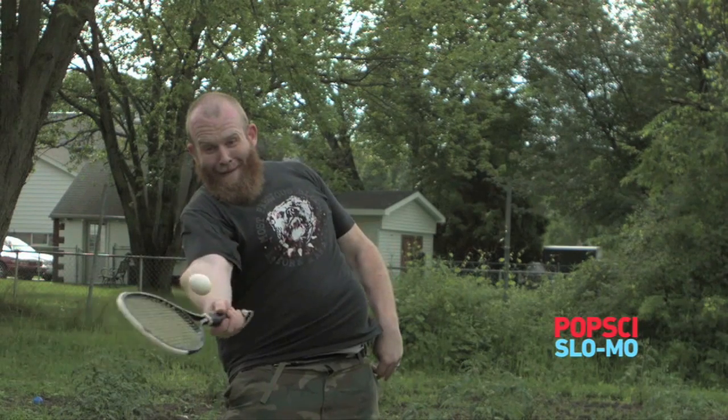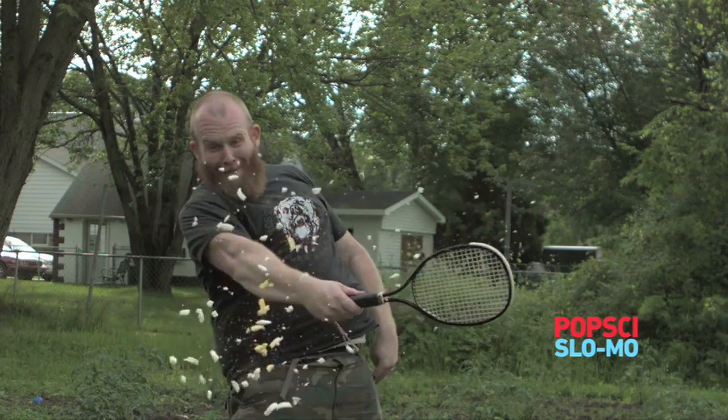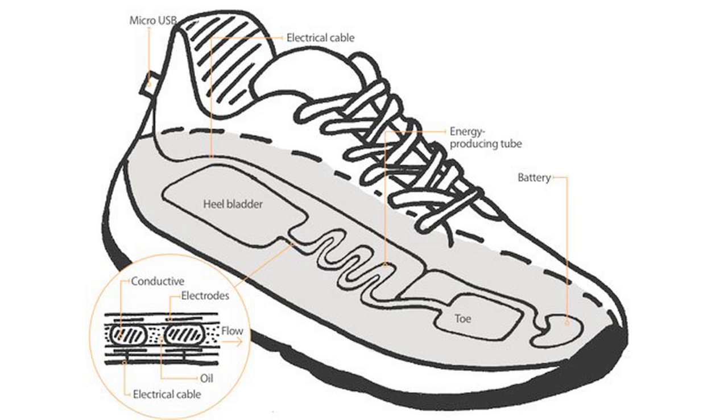Slow motion hard boiled egg through a tennis racket. To generate electricity while you walk, just use these shoes. The concept allows a liquid to flow back and forth between these bladders while you walk, generating electricity and storing it in a small battery which is accessed through a micro-USB port in the heel.